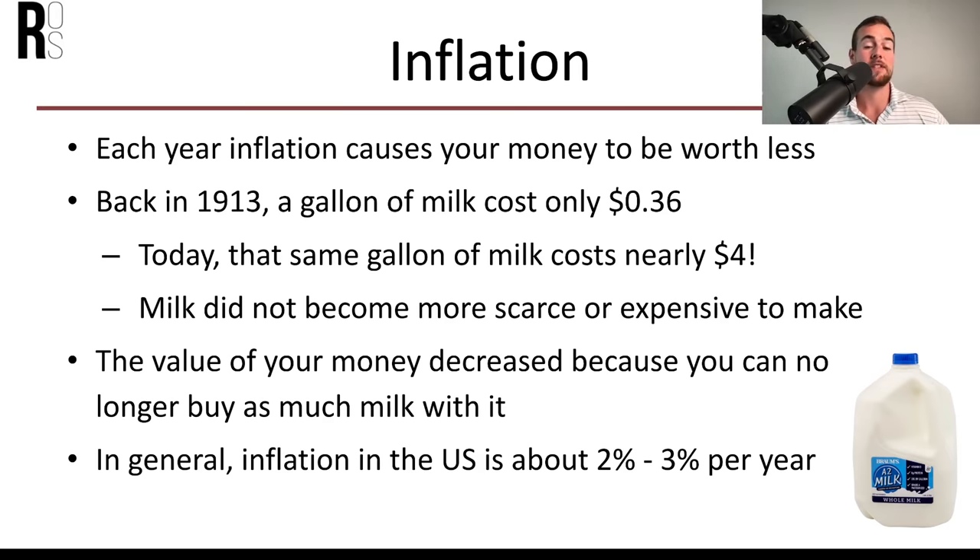Each year, inflation causes your money to be worth less. For example, in 2013 a gallon of milk cost only 36 cents, and today that same gallon of milk is nearly $4. Milk did not become scarce or expensive to make — the value of your dollar simply decreased. Historically, inflation in the US is around 2 to 3% per year, though there are a lot of concerns about elevated levels of inflation going forward.